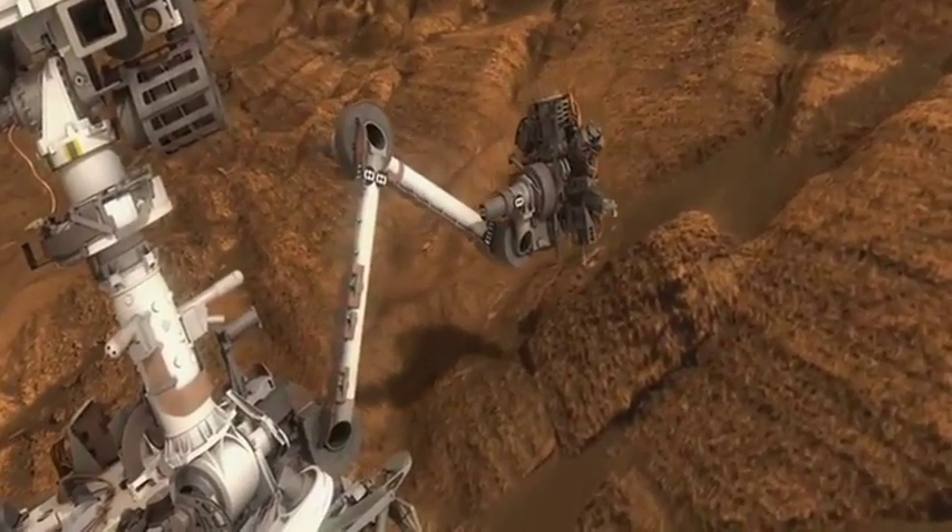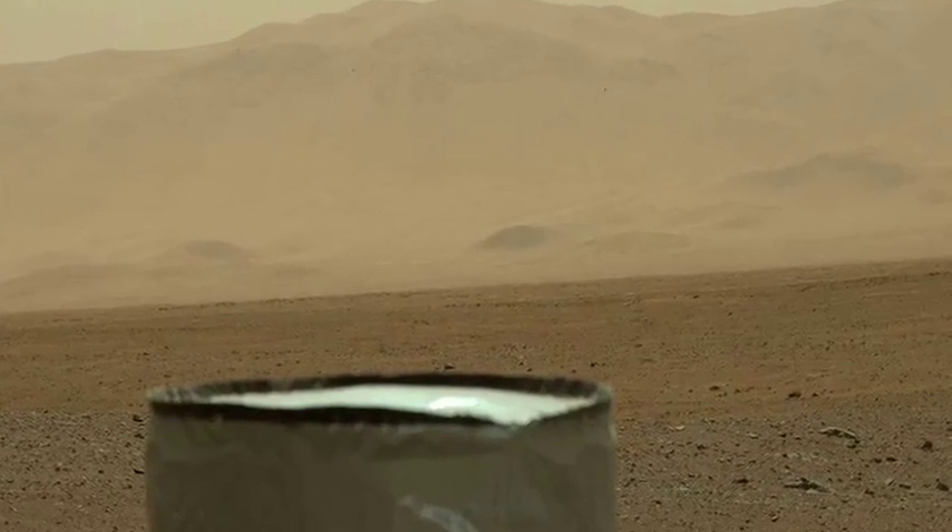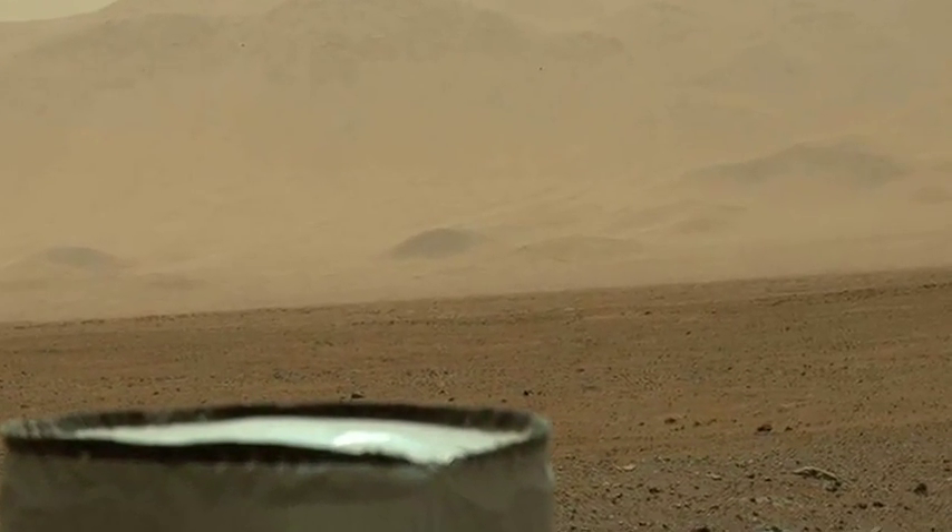Before we get the drill out, we're going to try to scoop a sample. What we need is a pile of sedimentary material — maybe it's sand blown by the wind that forms a little mini sand dune out there on the plains. By getting the scoop before the drill, that gives us confidence that we can then move to the more complicated step of actually drilling.